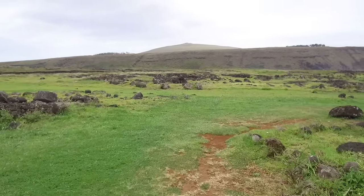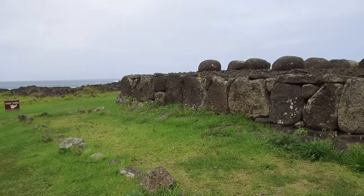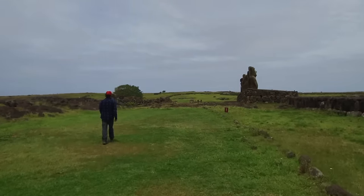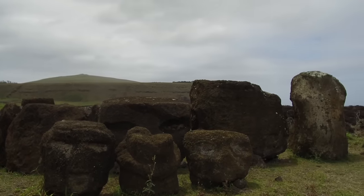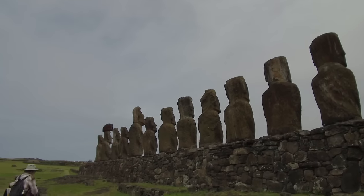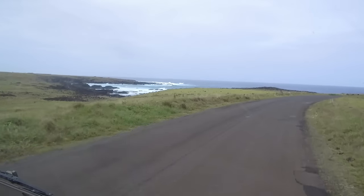The hill in the background is called the Poike ditch, where a fierce battle happened between what were called the long ears and the short ear people. The long ears were the nobility and the short ears were the common folk. The short ears decided to kill off the nobility, likely due to drought, prior to the arrival of the first Europeans in the 1720s. Now you see shattered parts of smaller Moai, and one on the right has quite a polished surface — possible that some were made of a harder material than volcanic tuff. In fact there is one in the British Museum made of very hard basalt, and it's unknown how that material was shaped if the only tools available were basalt.